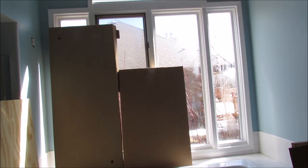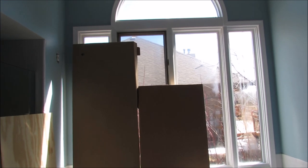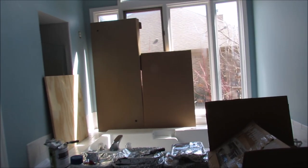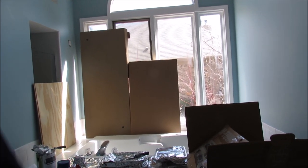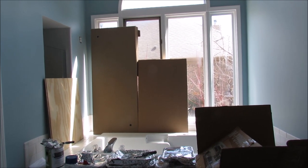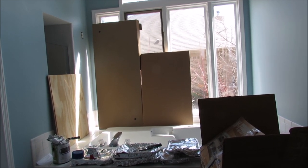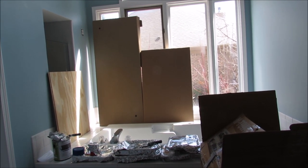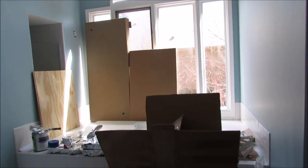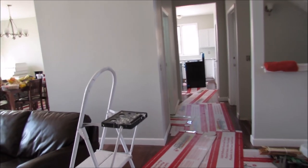We have the bathroom window blocked off so we can at least take a shower, but we could not find anything the right size, so we're going to have to get custom ones. I think we're going to do automatic blinds because in order to open or close them you'd have to get up on the jacuzzi. Someone asked if it was really a jacuzzi — I think that's just what we call it in Michigan. It can be any brand, like Xerox or Q-tips.